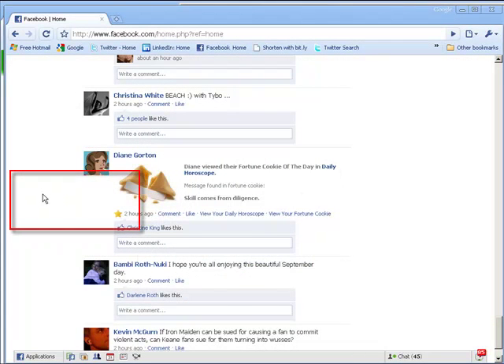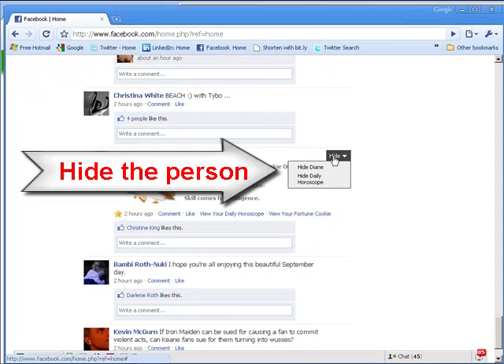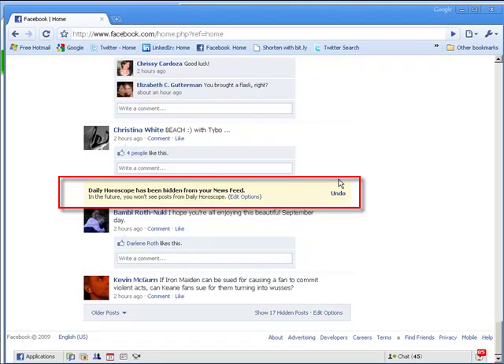If you take a look at your mouse on the left hand side, notice as I hover it into the Facebook status box in the upper right hand corner, a hide button appears and disappears. If I move my mouse and click on that hide button, you can see that there are two options: either hide the person, or hide this kind of application — which is the Daily Horoscope, a stupid application.